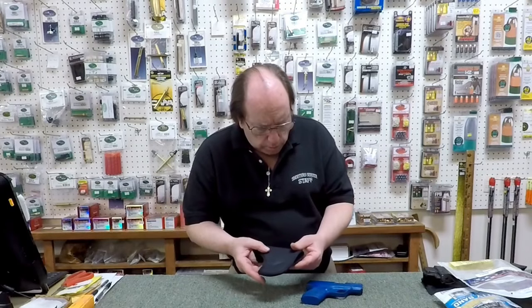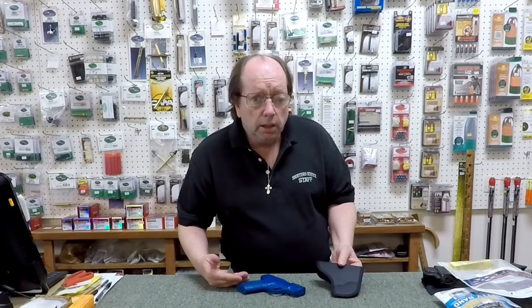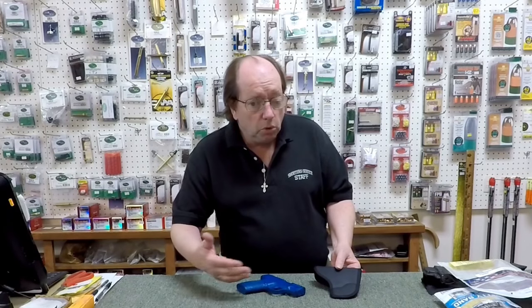This is a pocket holster — it's designed to fit in one of your pockets, front or back, and hold the gun upright so when you grab it you have access to the handle. I'll put it in my pocket — it's rather comfortable and doesn't take up too much room. When I need the gun, I can reach in and pull it out. Notice the holster did not come out with it; it has a rubberized cover to keep it sticky in the pocket. The ideal is that the holster remains in the pocket when you draw, but if it does come out, you need to practice flicking it away.